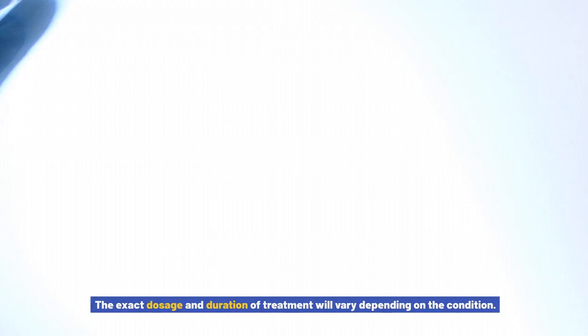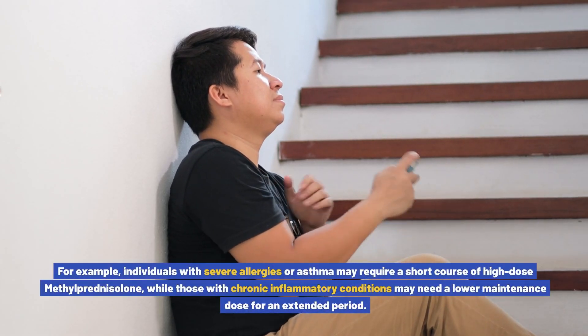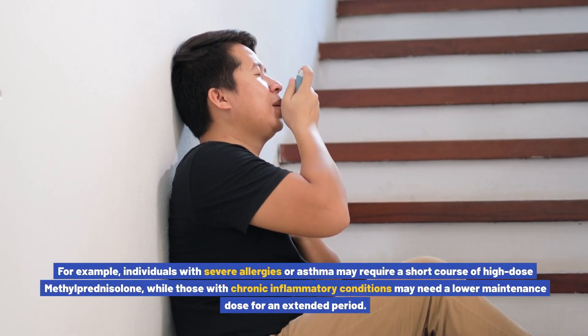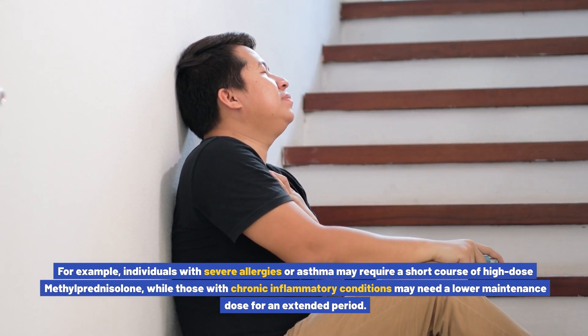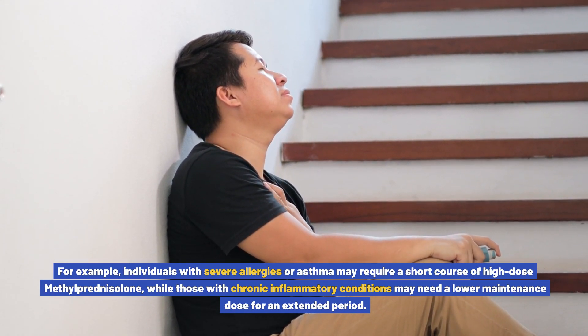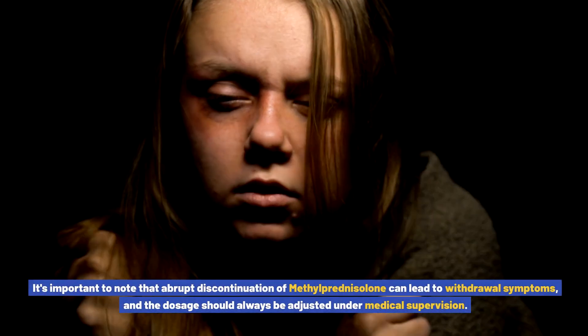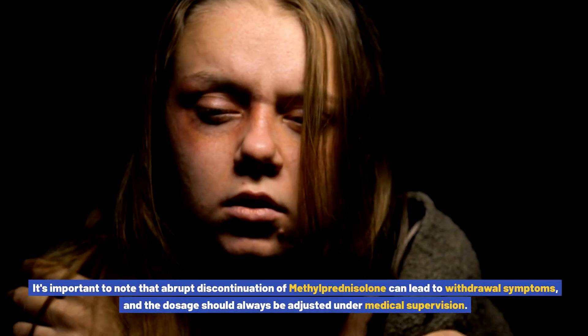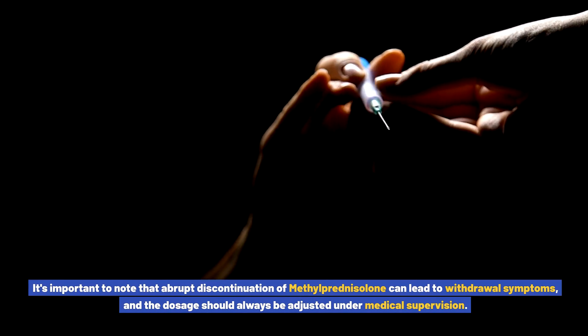The exact dosage and duration of treatment will vary depending on the condition. For example, individuals with severe allergies or asthma may require a short course of high-dose methylprednisolone, while those with chronic inflammatory conditions may need a lower maintenance dose for an extended period. It's important to note that abrupt discontinuation can lead to withdrawal symptoms, and the dosage should always be adjusted under medical supervision.